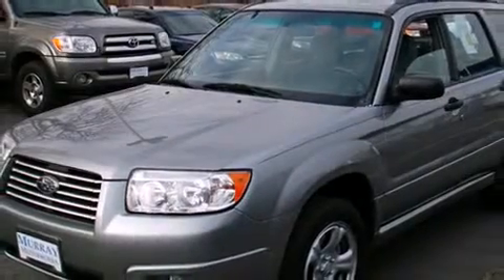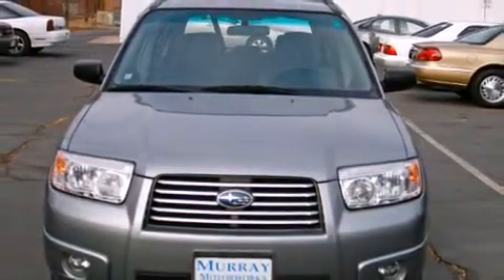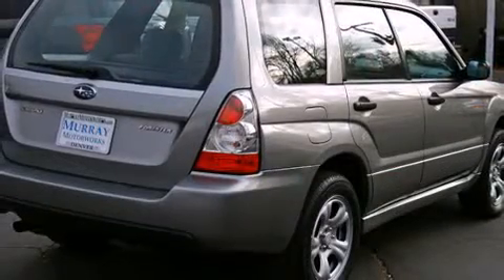Here's a great deal on a 2007 Subaru Forester with less than 40,000 miles on the odometer. This four-door sport utility vehicle prioritizes comfort, safety, and convenience. Under the hood you'll find a four-cylinder engine with more than 170 horsepower.